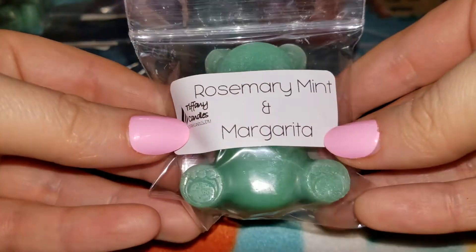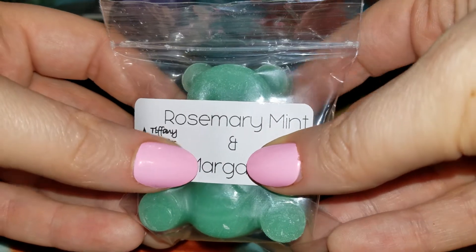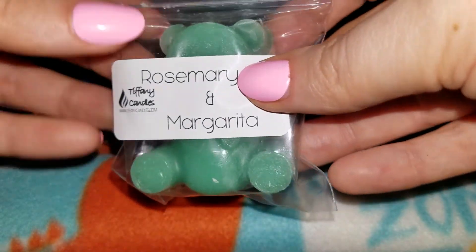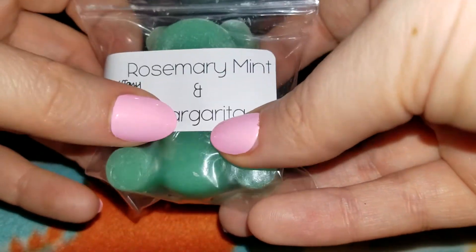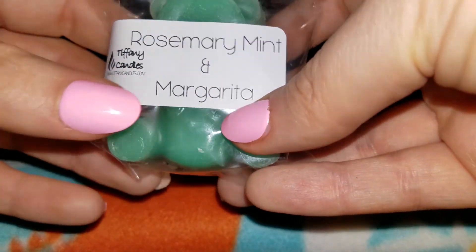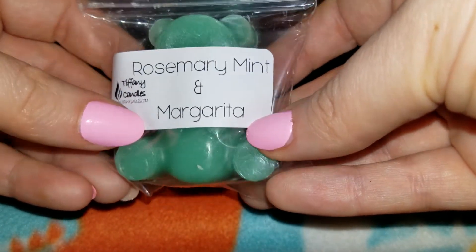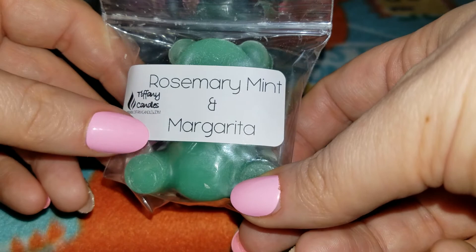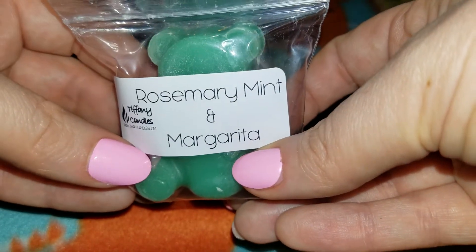Next is rosemary mint and margarita. This is so good — you get a minty lime, which I would never think to do, but that is amazing. You definitely get the lime from the margarita mixed with the rosemary mint. Her rosemary mint isn't too herbal — I really don't like herbal type scents like herbal lavender. I can see me melting this scent all the time. Tiffany always comes up with these amazing blends and this is definitely one of them.